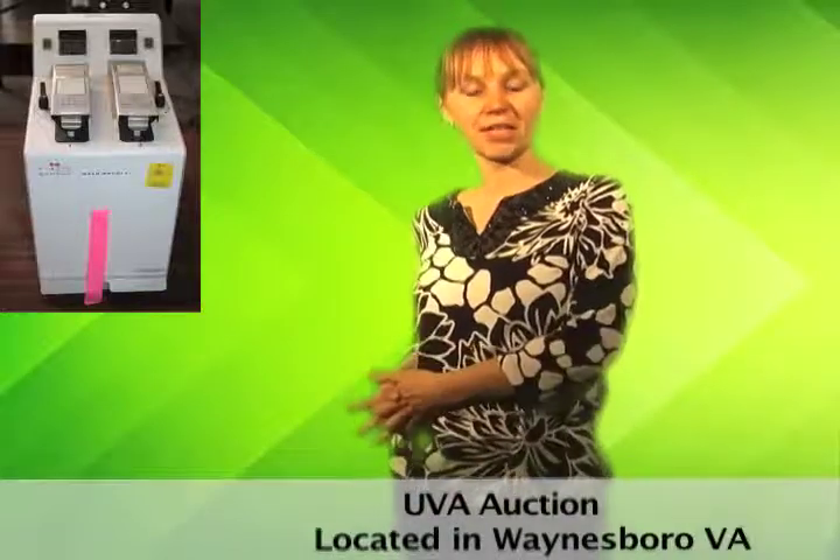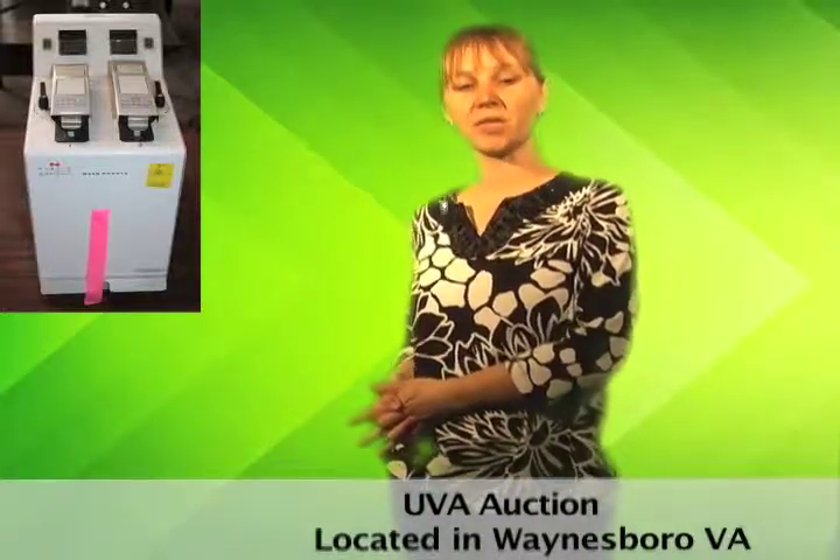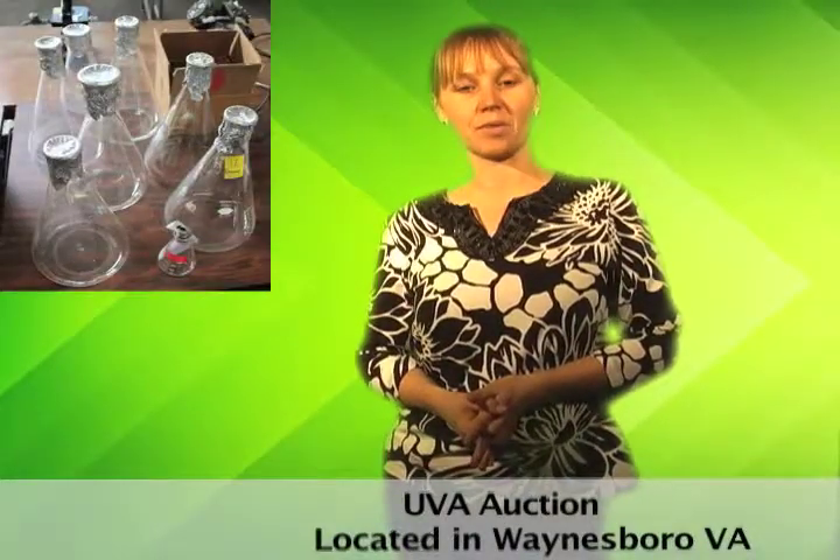UVA in Waynesboro, Virginia is once again liquidating to make room for new inventory. Features of this auction include Kodak and Polaroid equipment, smart Biopack fillers, ultraviolet illuminators, precision shallow form shaking baths, and more.